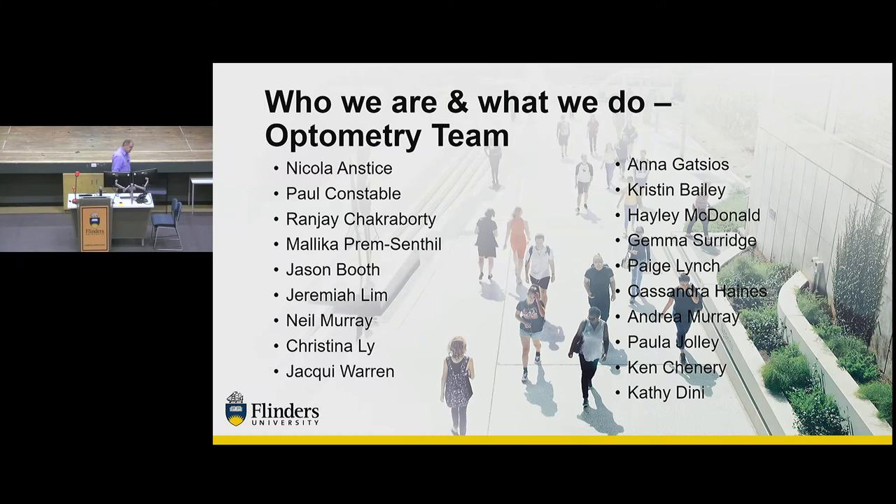This is the team as it stands at the moment. There are quite a few of us, though not all are here today — some are in the clinic right now because we have 50 students seeing patients at this very moment. To quickly run through the team, we have Nicola who's the professor.